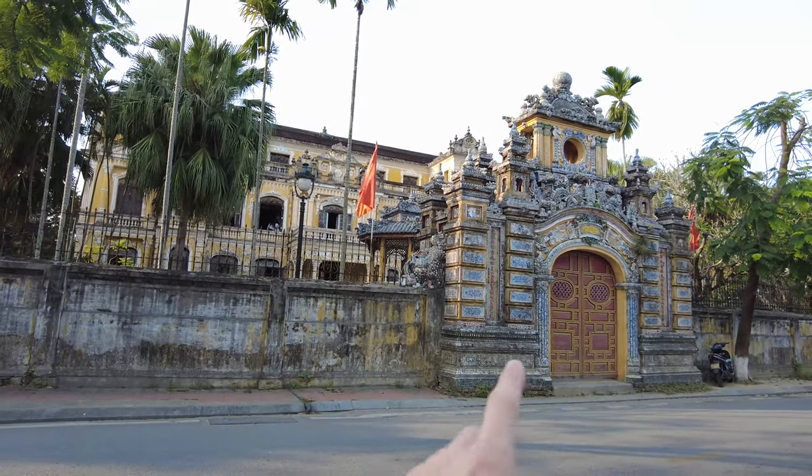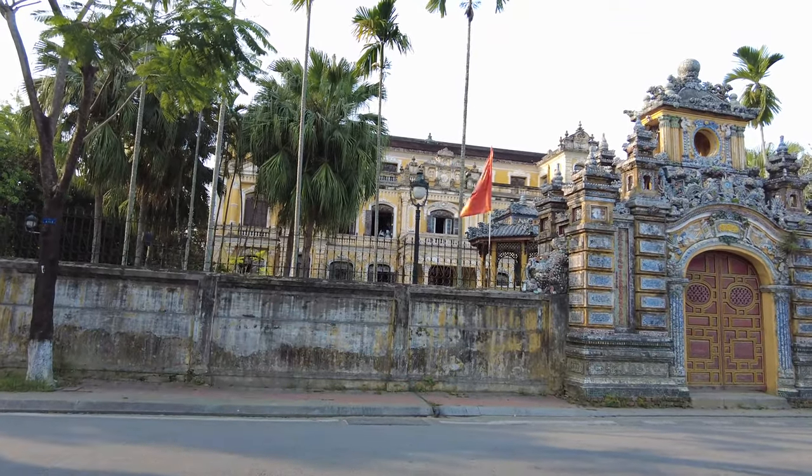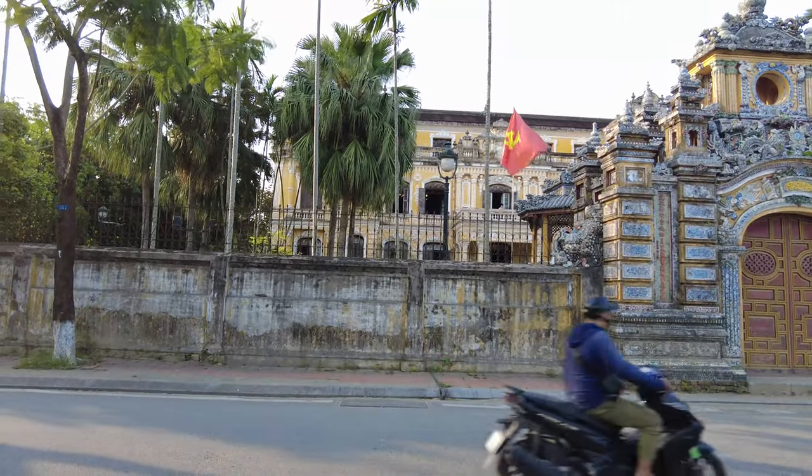So over here, behind this beautiful gate, you see this beautiful palace. This is where the king used to live - King Nguyen. I think that's how you pronounce the Nguyen dynasty, which used to rule Vietnam from 1800 up until 1945, when the Second World War obviously ended. Under those days, Vietnam was also under French occupation, under the French Indochina Empire, that ruled over the countries that nowadays are Vietnam and Laos and Cambodia. But the French let this Nguyen dynasty still be official heads of state of Vietnam. As I say, from 1800 to 1945.